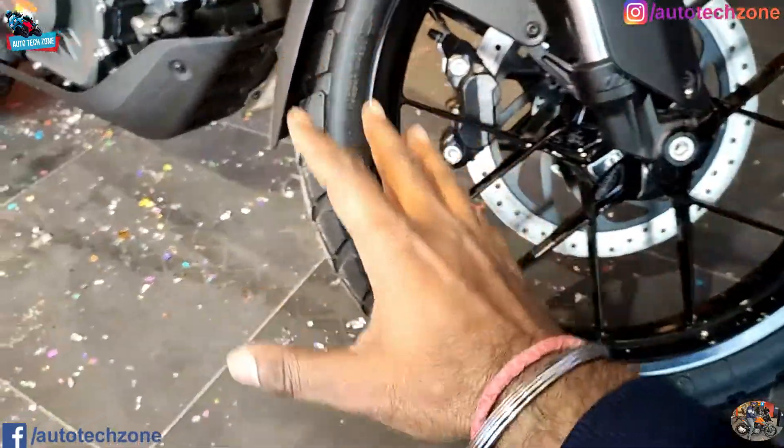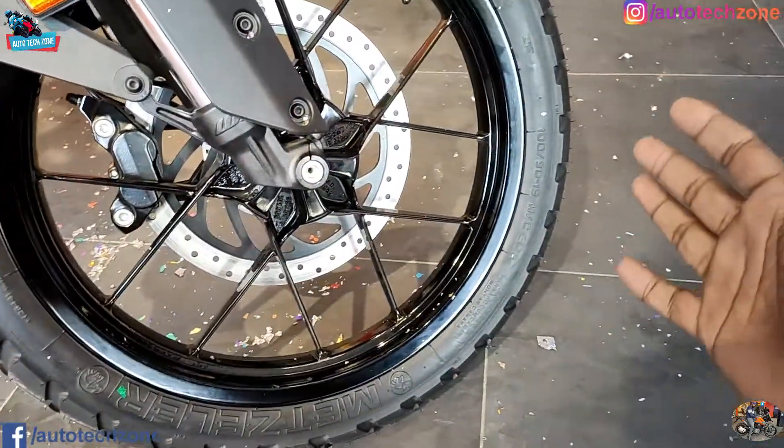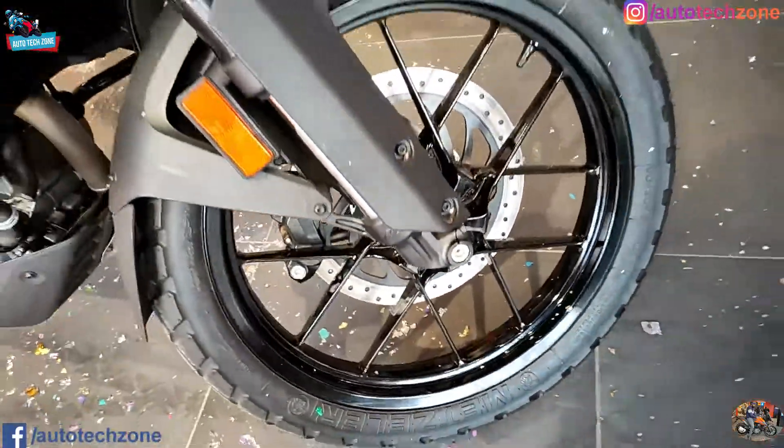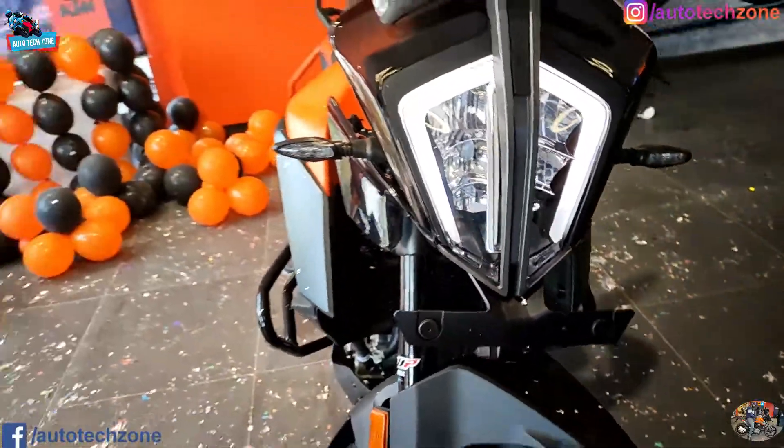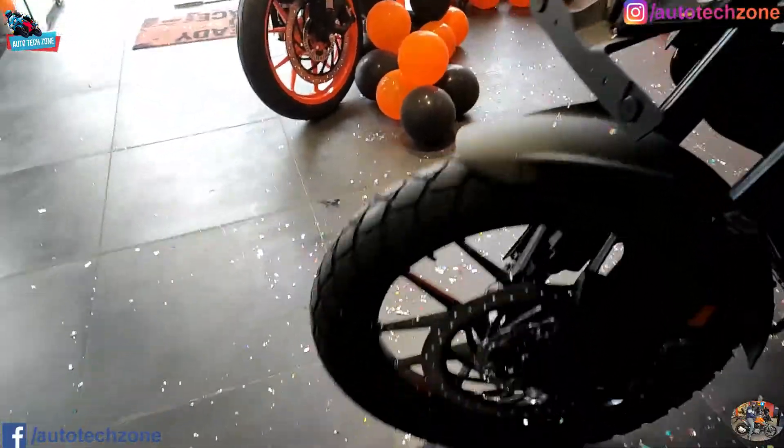The alloy pattern is good, the tires are good, and 19-inch tire - you can see it is a full off-road tire. The alloy pattern looks great for touring as well.